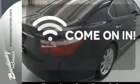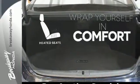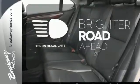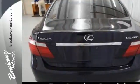Doors open and your path is well lit with Homelink. Ward off the chills with heated seats. The Xenon headlights shine brighter for better visibility. With a supple ride and gorgeous interior, the LS460 is the ultimate in luxury and comfort.